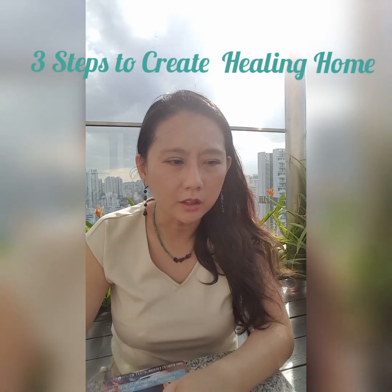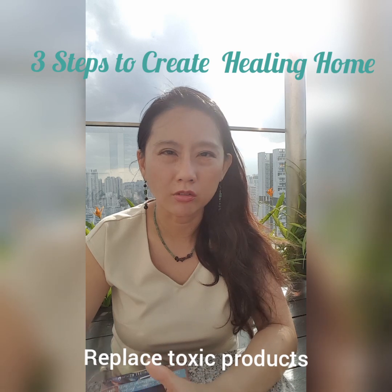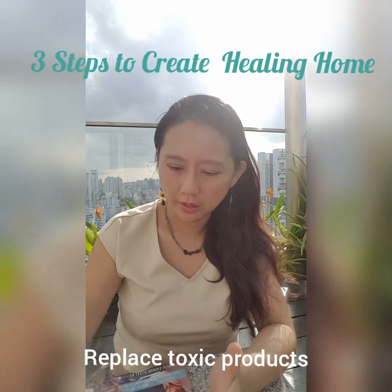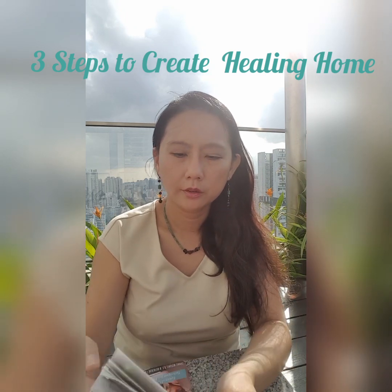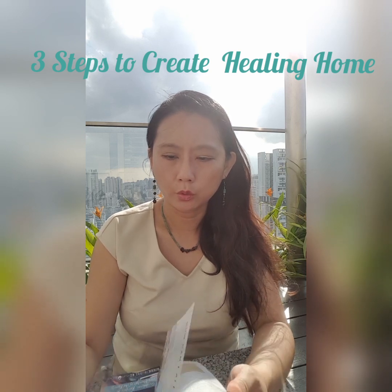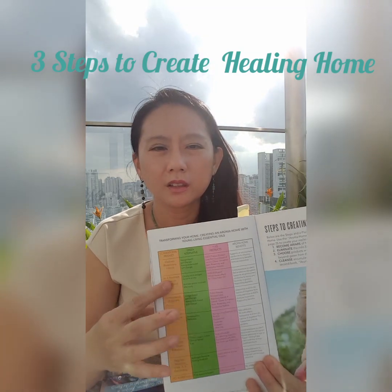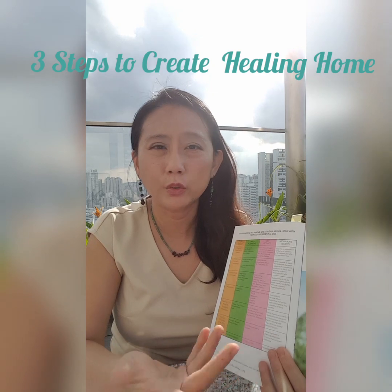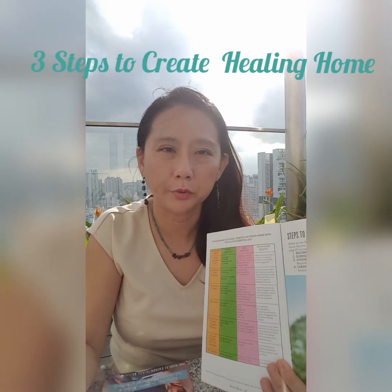The second thing we should do is to replace the toxic products — if you already know they are toxic — with healthier alternatives. For example, on page 34 of the Aroma Home book, there is a plan where you can see what type of items are affected by toxins and what type of alternatives you can choose instead to make a healthier option.